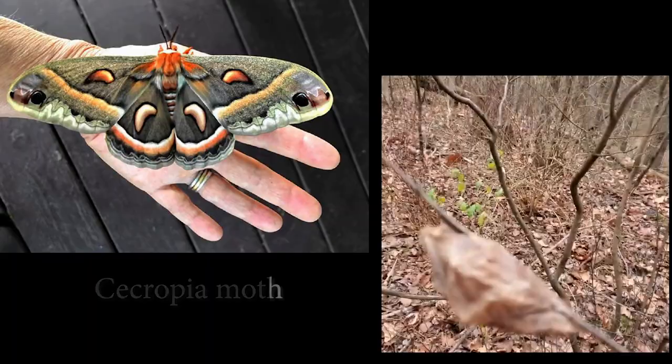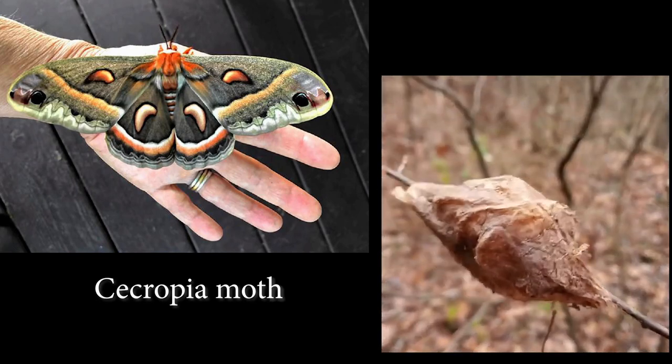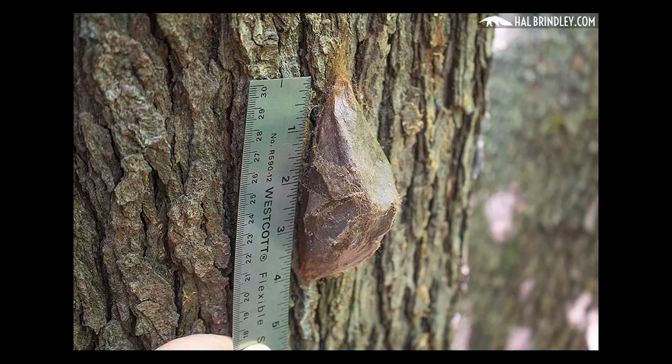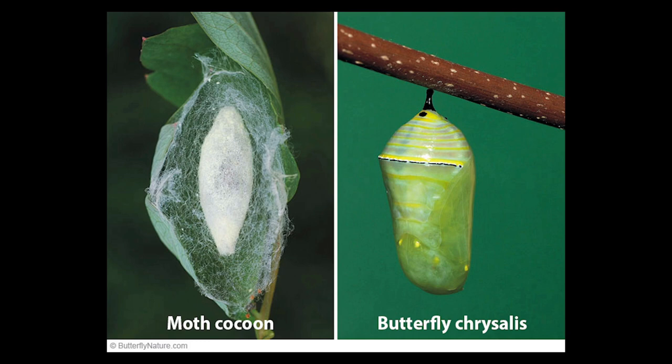There's a cecropia moth cocoon — what's it called? A cocoon. I've seen those around — they're huge, like three inches long. The pupa is inside that. A cocoon is fuzzy, but a chrysalis isn't. Yeah, I think that's fair to say.